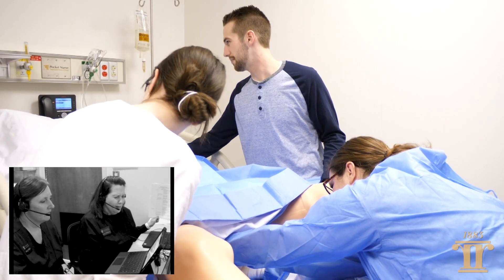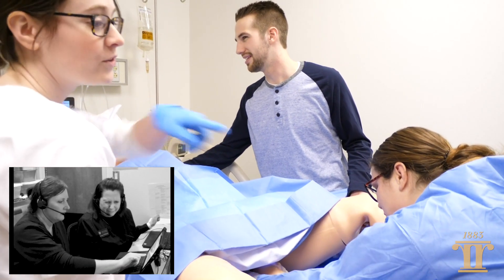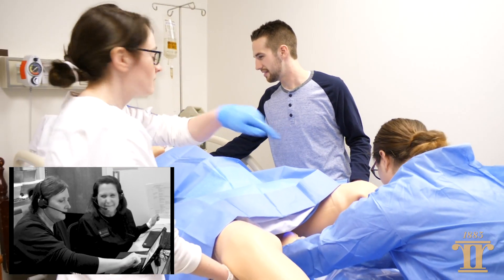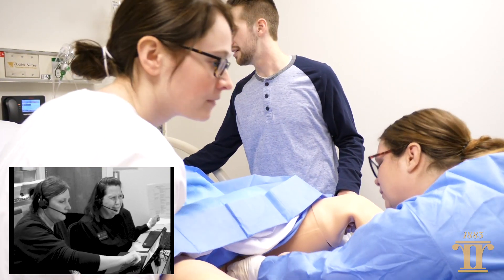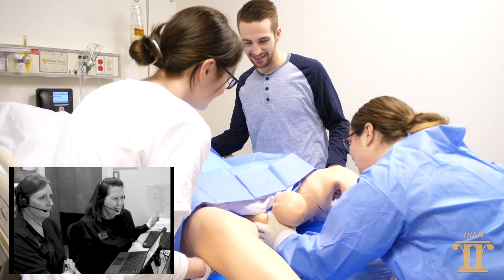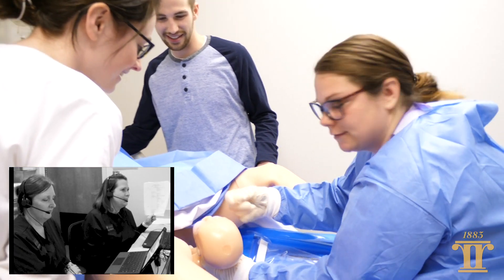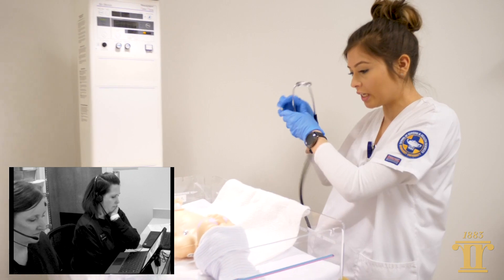Push hard. Push, push, push. Good. You're doing great. Can you get that towel on the table over there? You're doing great. I've got a shoulder — keep going. Good. I've got a baby. It's a girl.